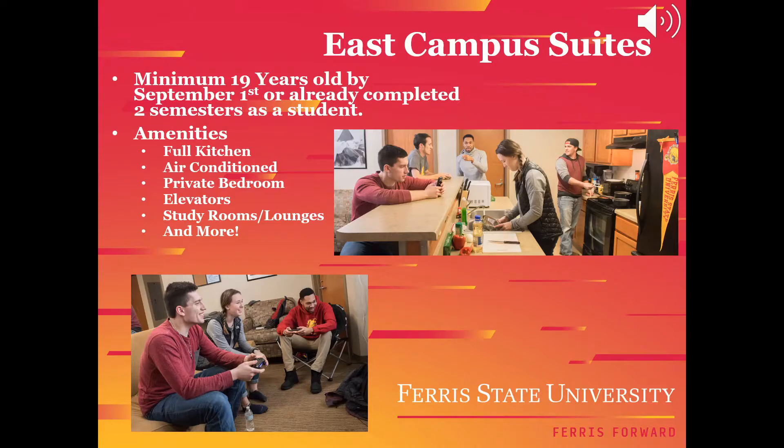One of your on-campus living choices is East Campus Suites. In order to live here, you need to be 19 years old by September 1st or have already completed two semesters as a student. East Campus Suites comes fully furnished with the option of a two or four bedroom living space equipped with a full kitchen and central air in each suite and laundry in each building. The suites are located near Top Taggart Field, the Student Rec Center, and the University Center.